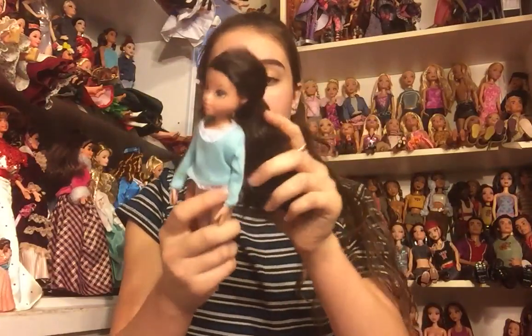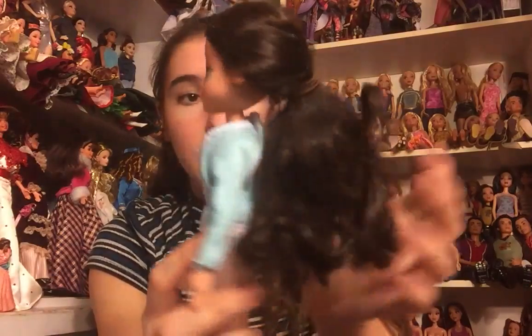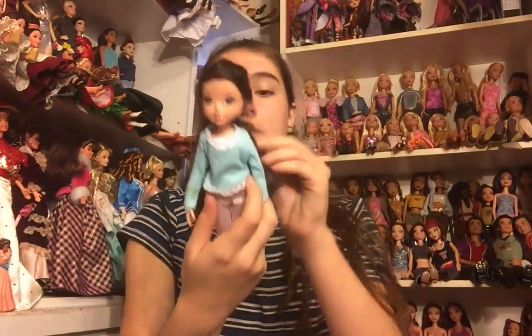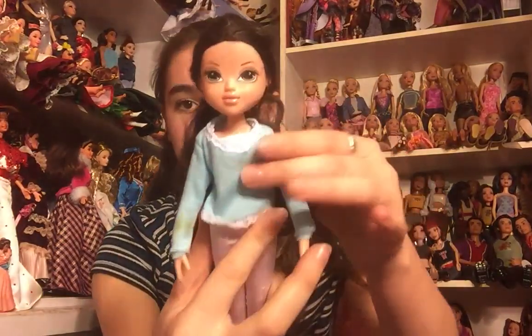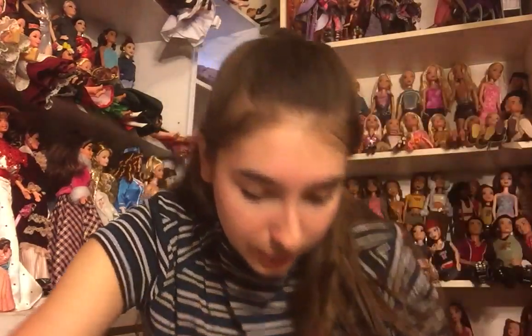It's another Moxie Girl and it looks like she has her outfit. This one is one of the gorgeous black-haired ones — her hair is a little bit more messed up, probably because she was played with more, but a flat iron will fix that up really fast. She's wearing a really pretty blue top and white leggings. She's very pretty.